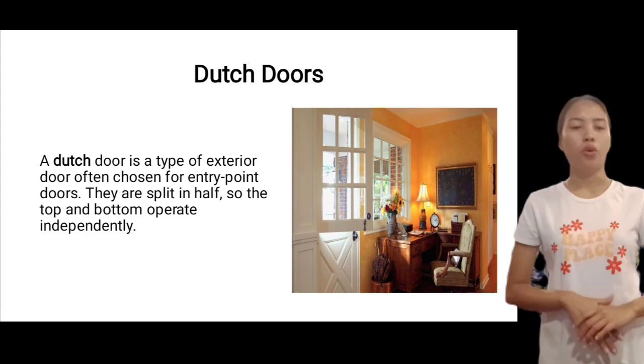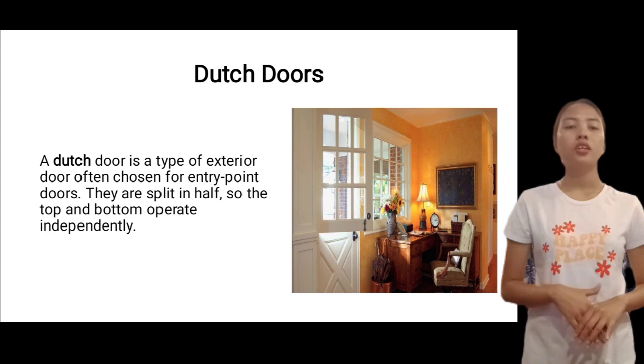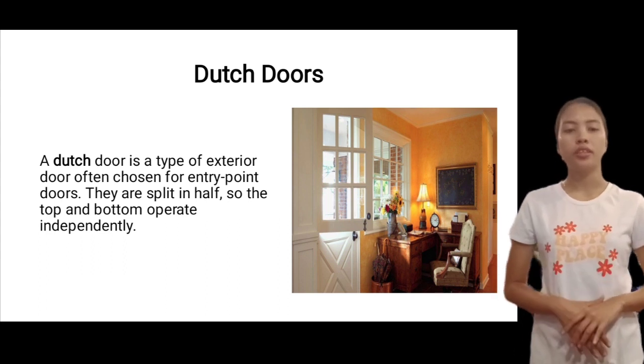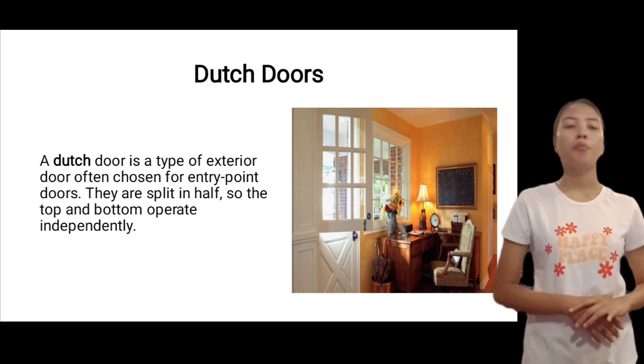Number one, Dutch doors. A Dutch door is the type of exterior door often chosen for entry-point doors. They are split in half, so the top and bottom operate independently.